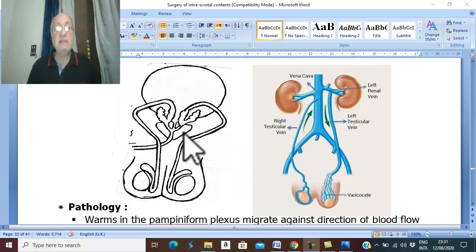Schistosoma hematobium lives in the veins around the urinary bladder and prostate, in the perivesical and periprostatic venous plexus. Severe Schistosoma hematobium, which is urinary Bilharziasis, is the common cause for Bilharziasis in the scrotum.